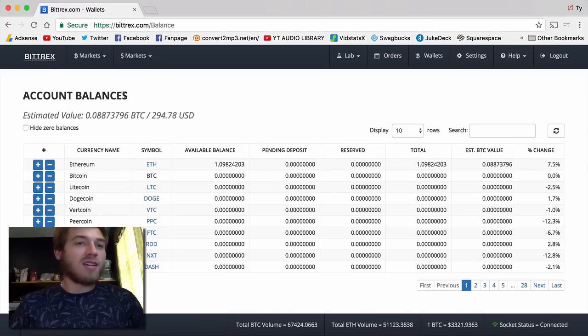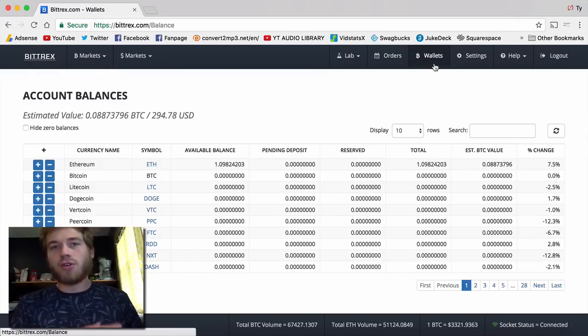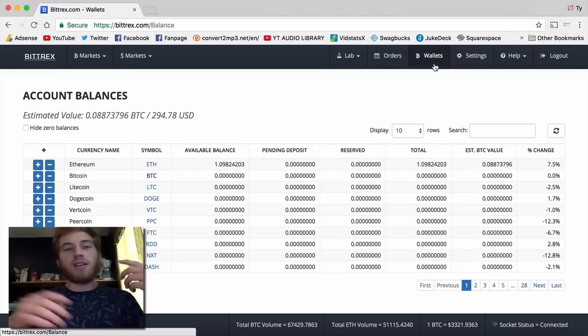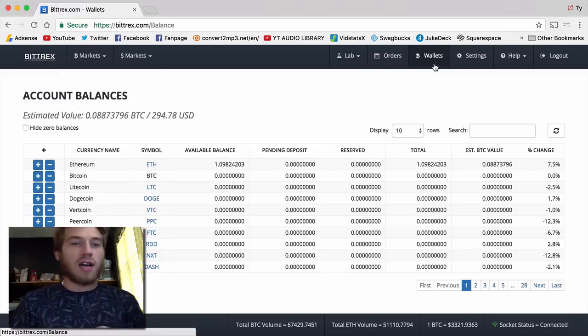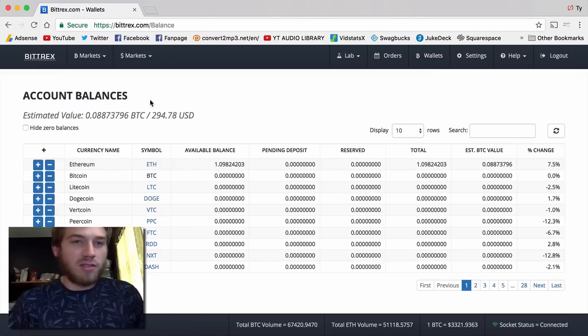So I'm using a website called Bittrex. It's an exchange. They also have a wallet where you can have your money in. The exchange is where you can trade your cryptocurrency — you can buy into one, sell it, buy another one, go back to Bitcoin, go to Litecoin, go to Ethereum, do whatever you want. They have tons of different coins. Bittrex, I feel like, is one of the exchanges that has the most coins on it, at least as far as I know.